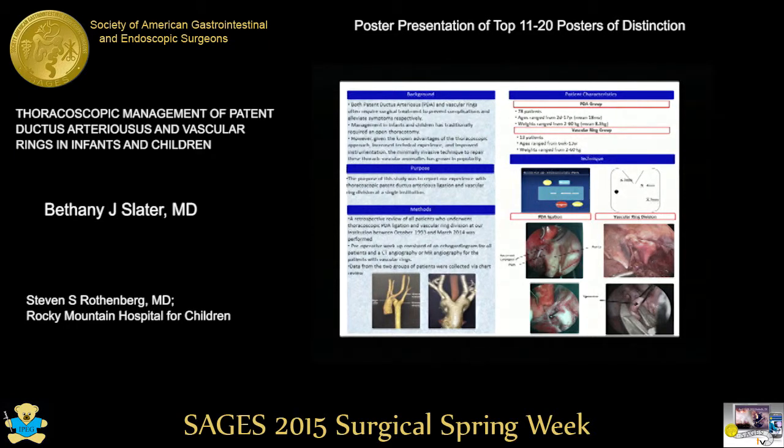In the PDA group, there were 78 patients with a mean age of 18 months. In the vascular ring group, there were 13 patients with ages ranging from 6 weeks to 13 years.